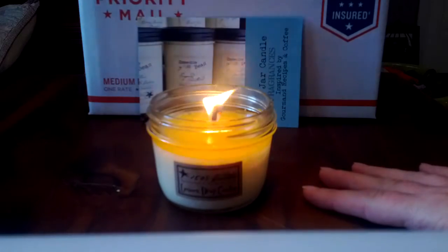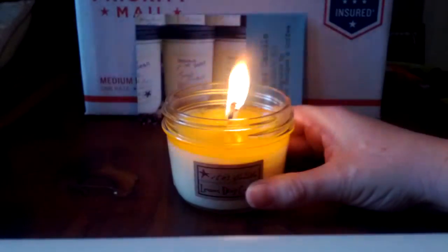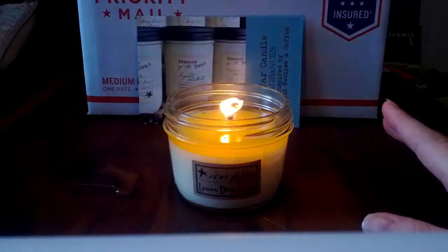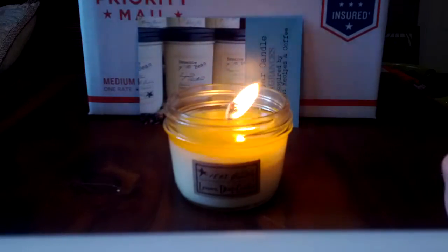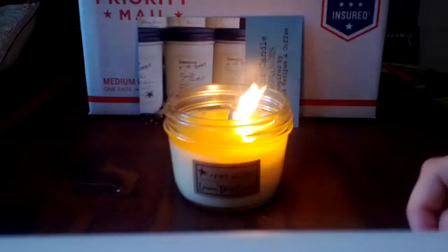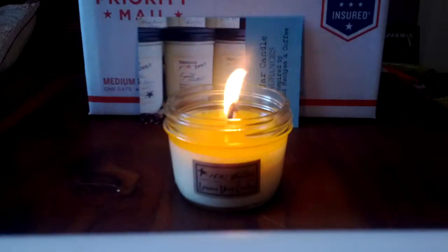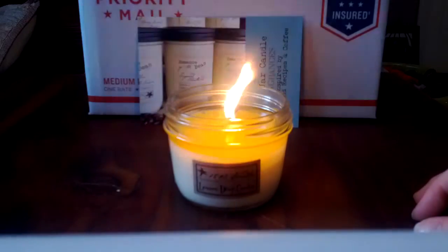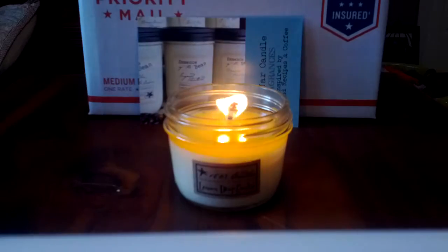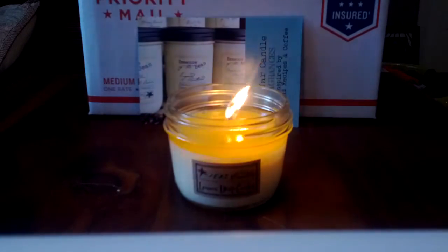First, you can see I have a candle burning. This one is in the scent Lemon Drop Cookies, and the scent is really good. I'm kind of picky about lemon scents, but this is my favorite lemon scent - it's like a nice balance of sugary and tart lemon, right in the middle, and then there's a little bit of a cookie or cake note to go along with it. I absolutely love this scent. This is my first time burning it and it's been throwing really well. I definitely recommend picking up Lemon Drop Cookie if you're into lemon bakery scents.